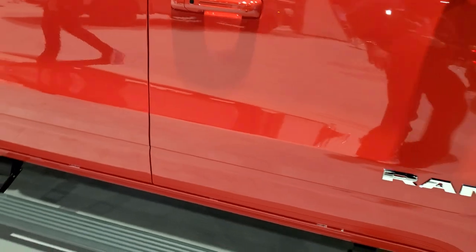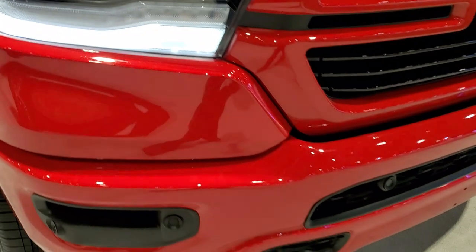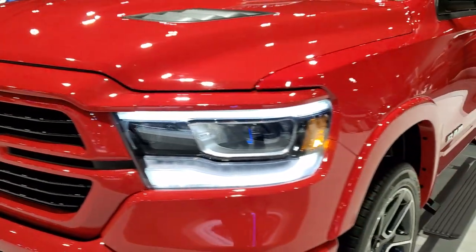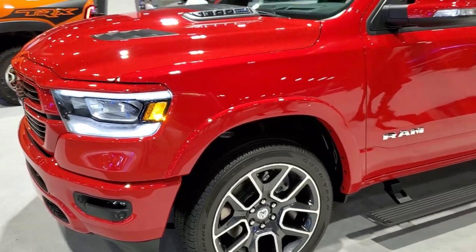It has the power running boards, LED headlights, running lights, front bumper parking sensors. You get the sport hood on there as well, and the fender flares. In just a second we'll hop inside and check out all the options.